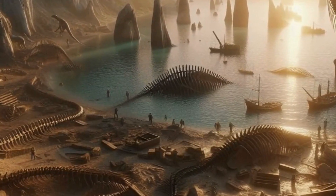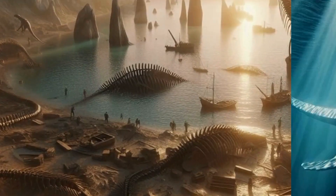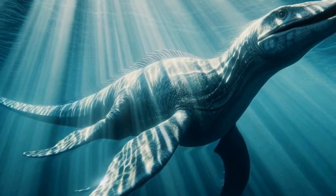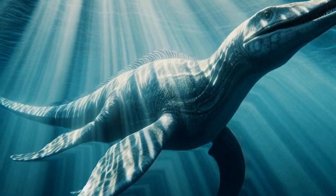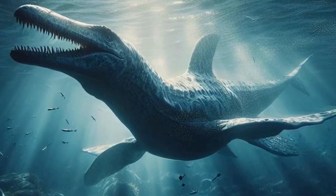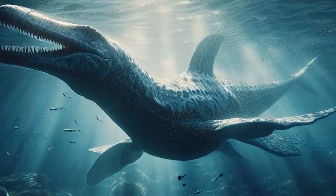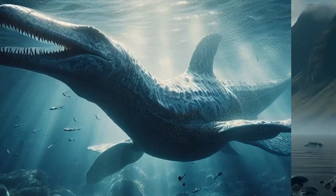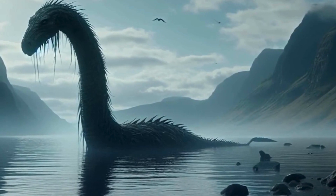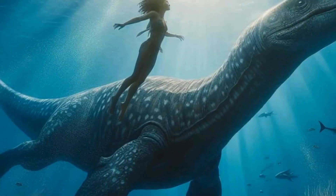As we wrap up our exploration of Plesiosaurs, it's important to appreciate their role in Earth's ancient ecosystems. These marine reptiles were top predators, shaping the dynamics of Mesozoic marine life, and contributing to the rich tapestry of evolutionary history. These remarkable creatures remind us of the diversity and wonder of life on our planet, both past and present. Thanks for joining me on this journey through prehistory. Until next time, stay curious and keep exploring.